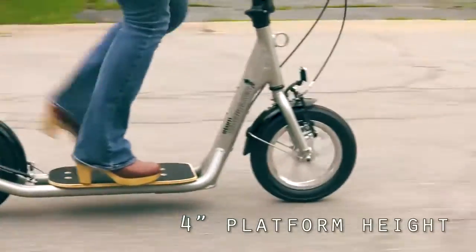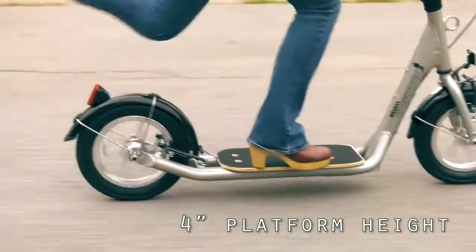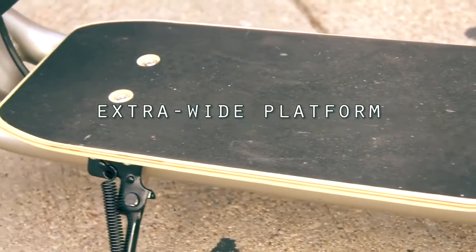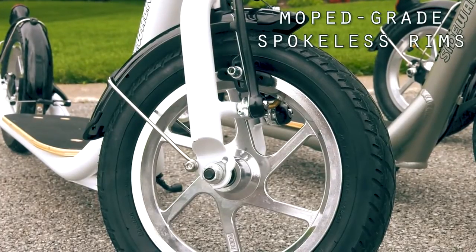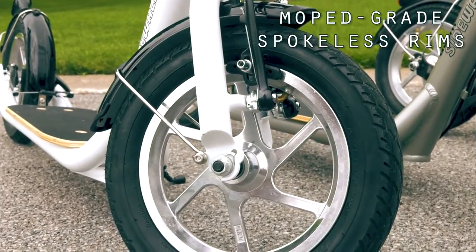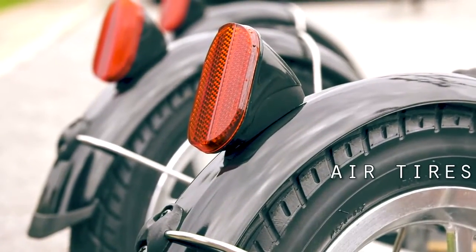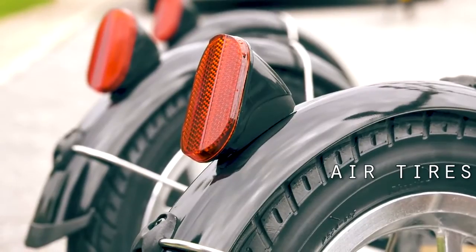A four-inch platform height lets you clear road obstacles safely, while an extra-wide platform lets you stand naturally with feet side-by-side. The Atom is equipped with moped-grade spokeless rims for long-lasting durability, while air tires provide a cushioned, luxurious ride.